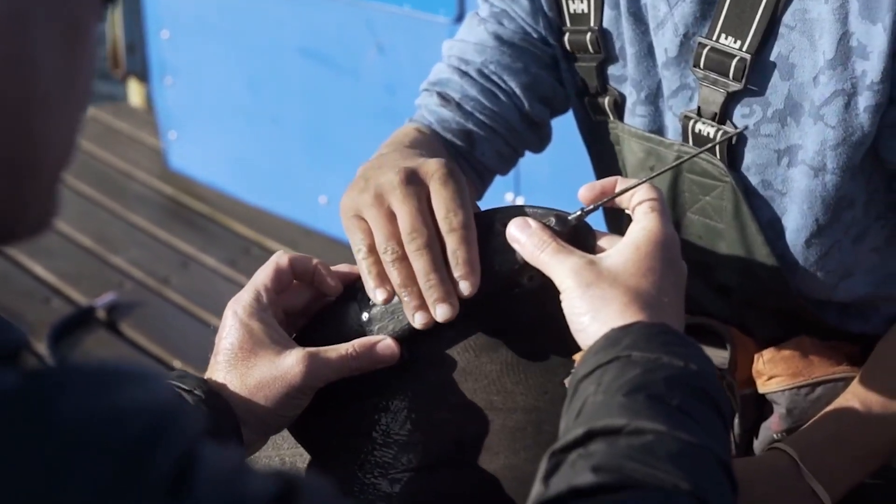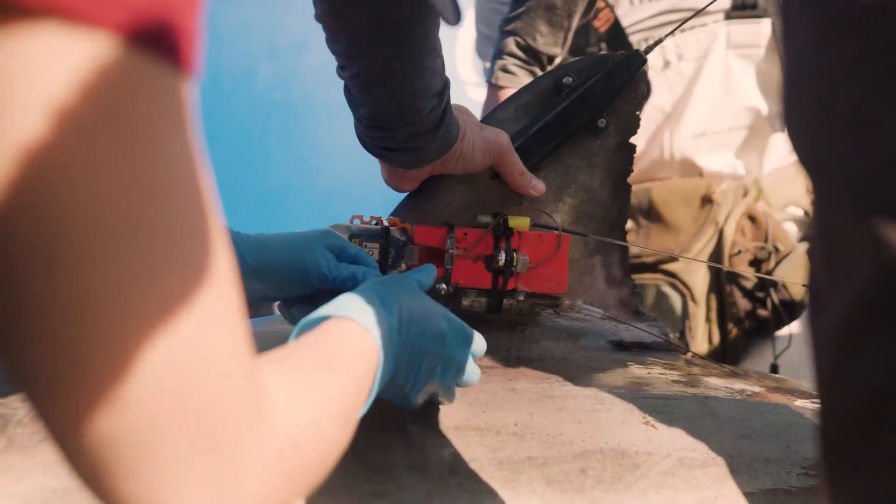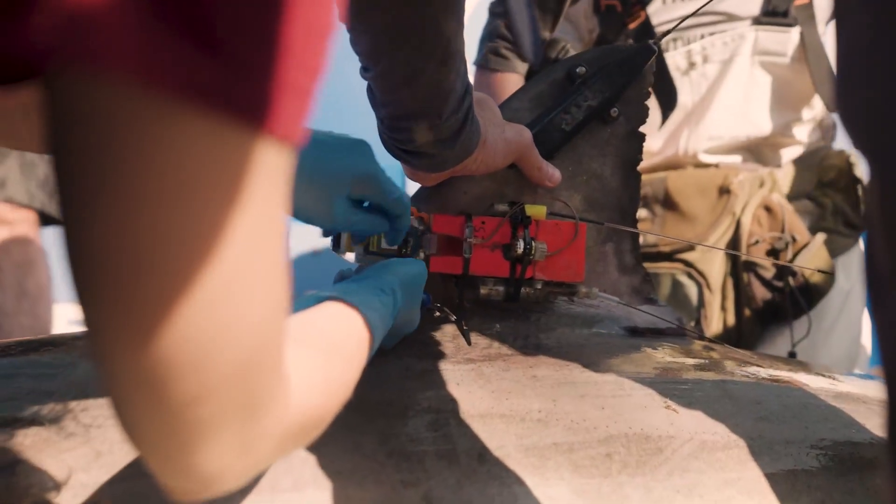With the spot tags we use, a lot of things have to fall into place in order for us to receive a good location. First of all, these spot tags can't transmit through water. So the shark has to be at the surface, the dorsal fin has to break the surface, and there has to be an air interface.